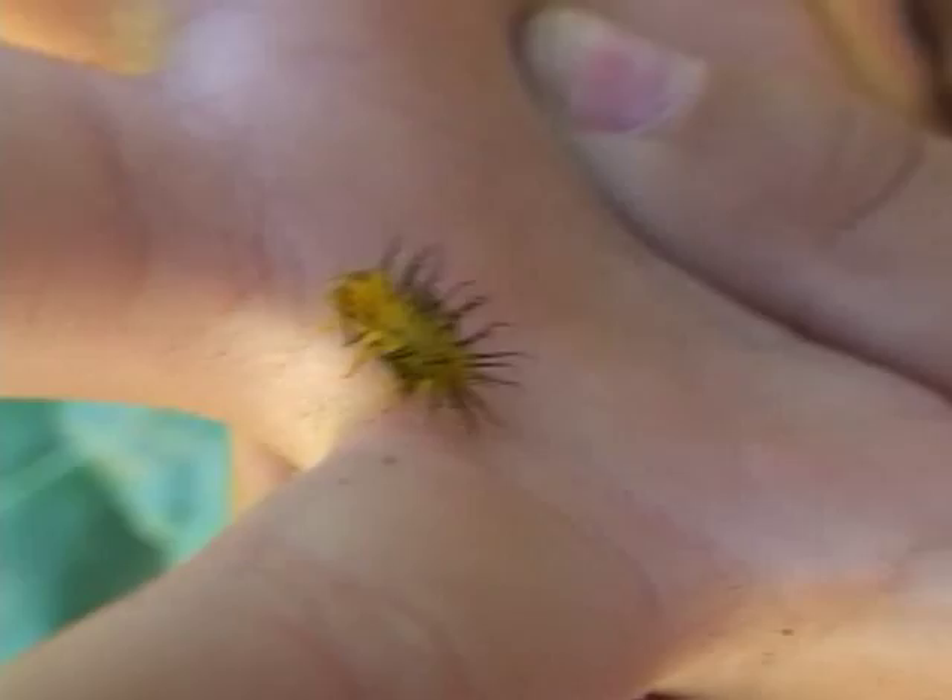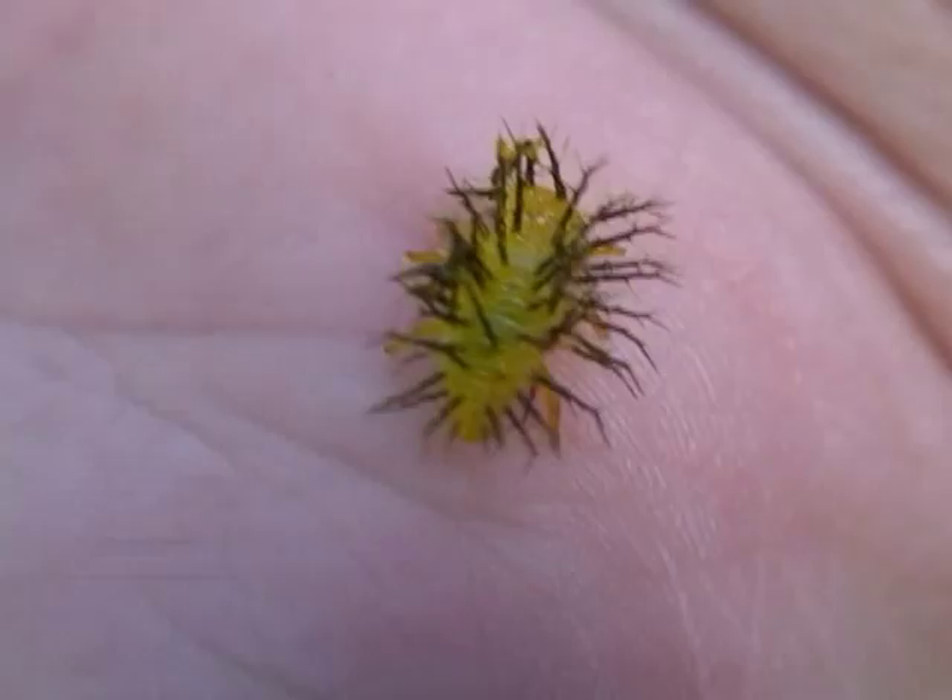Stick with us — we're going to start looking these things up and figure out what they are. Rhys has one right here — he got the worm. Okay, put your hand right on the ground. Steady. Perfect. Look at that — don't move your hand, stay still. He looks like a little porcupine!